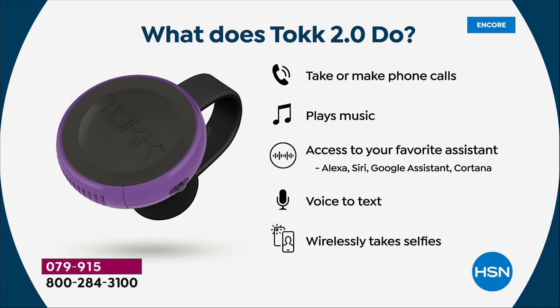When you get this home, it's only one hour to charge it, and then you have incredible battery life: 40 hours of standby and four hours of nonstop use. I only charge mine once in a while and it just goes and goes. So you're going to love it.